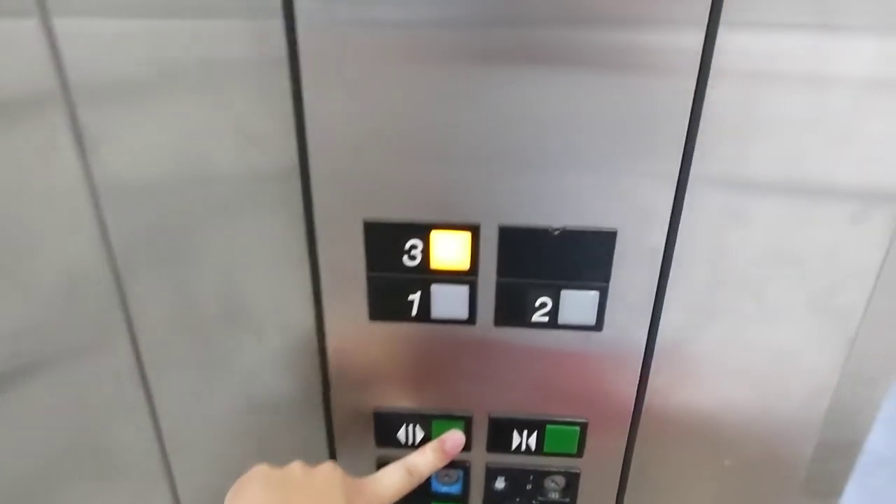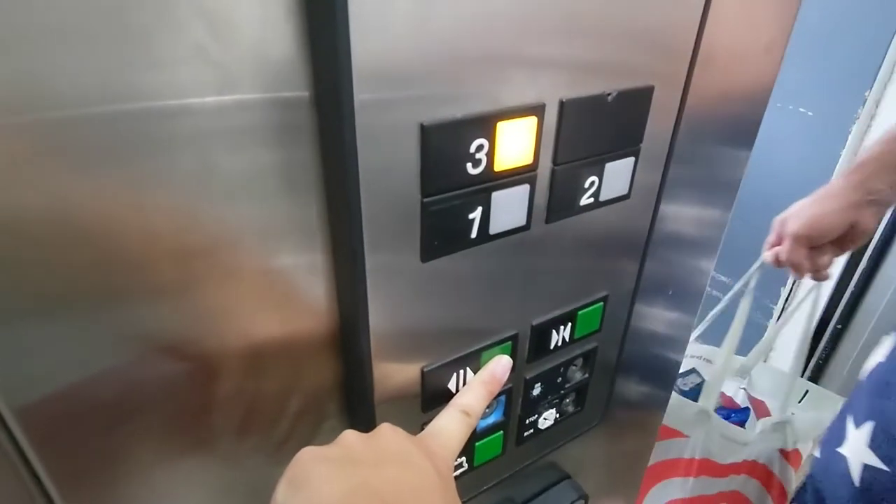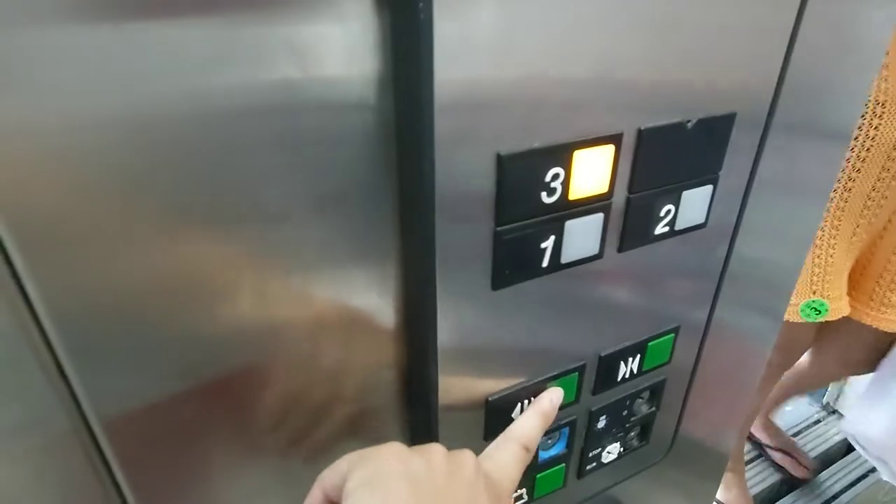Going up? Yep. We've got a few of us. Can we fit? Sure, I think we can make it happen. Thank you. What floor? We're going to three. Okay, it'll just be a second. Yeah, it's okay.